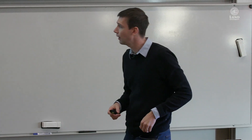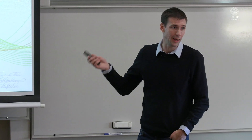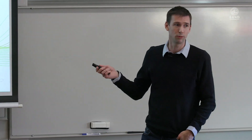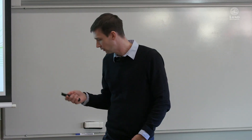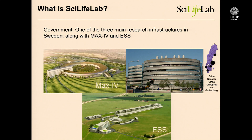I'm from SciLife lab, and in particular from one of the platforms at SciLife lab which is the national bioinformatics infrastructure Sweden. SciLife lab is, according to the government, one of the three major infrastructures in Sweden. There are two in Lund — Max4 and ESS — and you need to build a tram to get there, I understand.